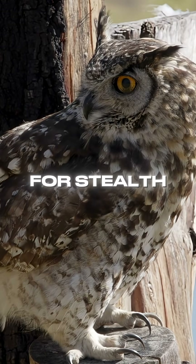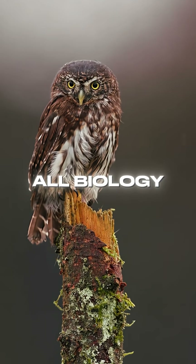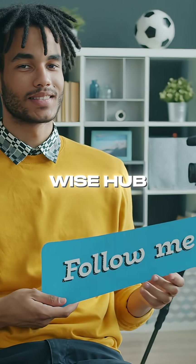Next time you see an owl staring you down, know it's all biology, not magic. For more amazing pet science, follow Pet Wise Hub.